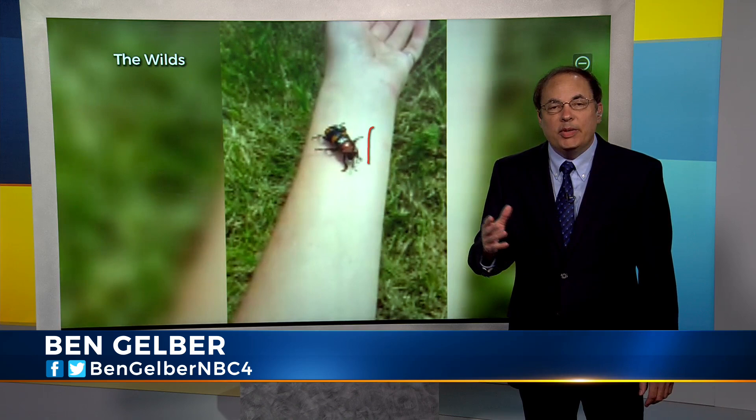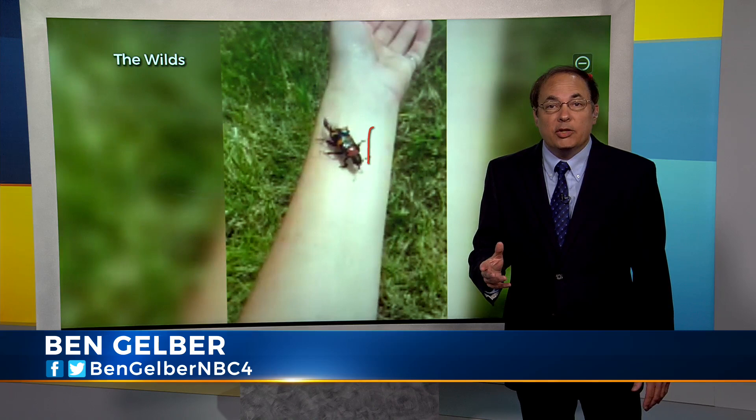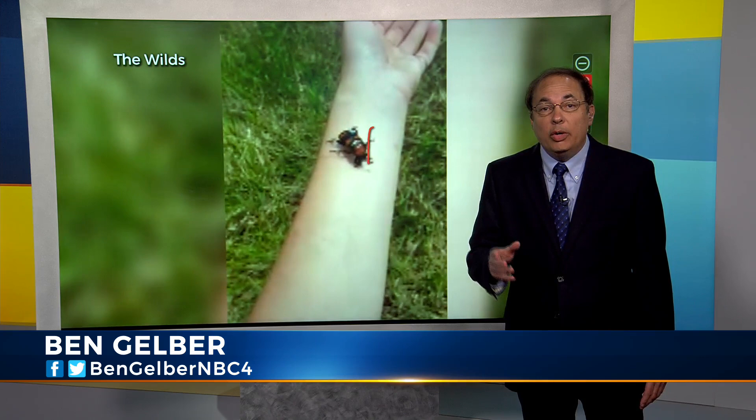It's been a federal endangered species, and ecologists at the Conservation Park have been trying to re-establish a population for years, and now after being gone from Ohio for 45 years, it's back.